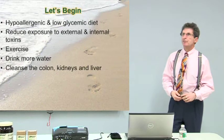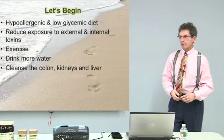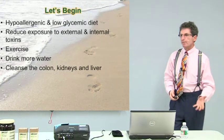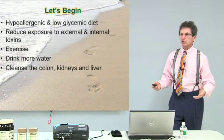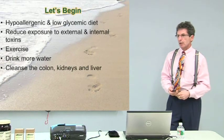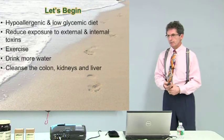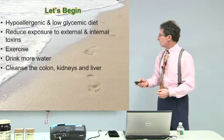A low-glycemic diet means foods that don't drive your blood sugar up high — it means a low-carbohydrate diet, or carbohydrates that don't cause a big spike in blood sugar. For example, pineapple is a low-glycemic fruit. It doesn't give you as high a spike in blood sugar — it has less fructose than an apple. We have a glycemic index chart at the office.